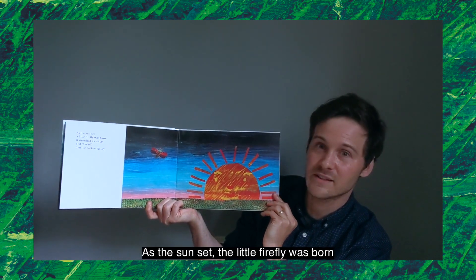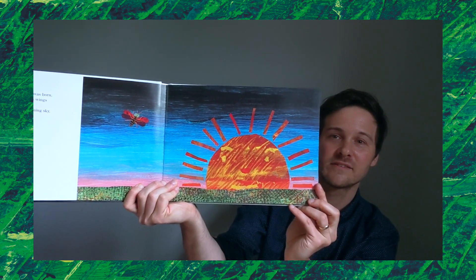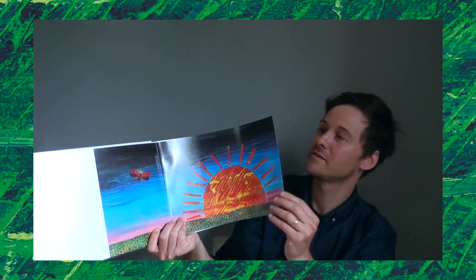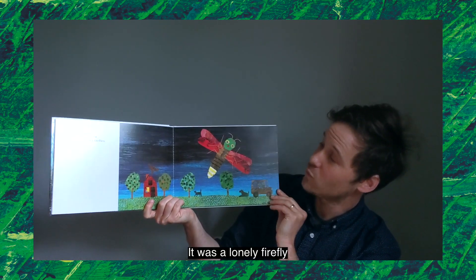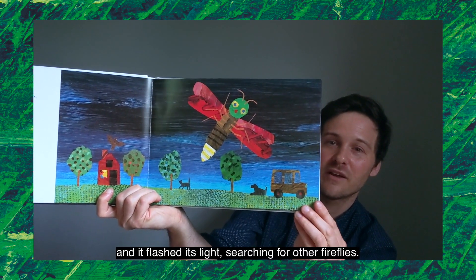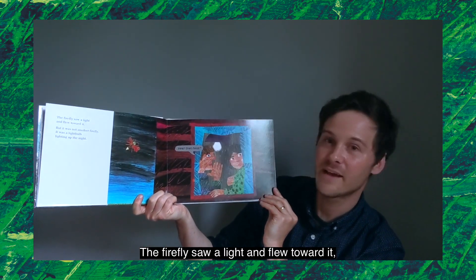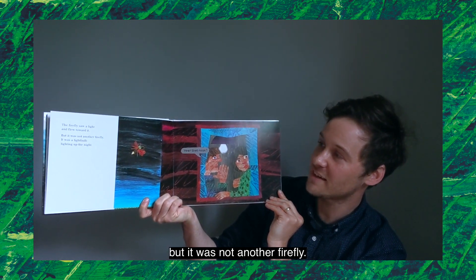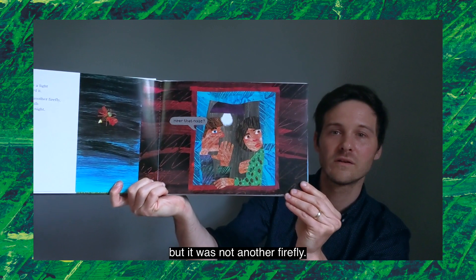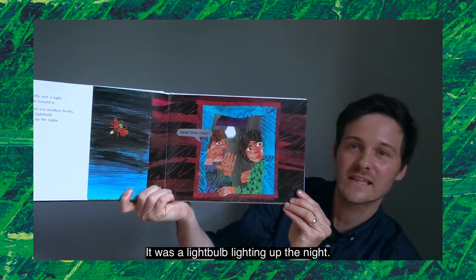As the sun set, a little firefly was born. It stretched its wings and flew off into the darkening sky. It was a lonely firefly and it flashed its light searching for other fireflies. The firefly saw a light and flew toward it, but it was not another firefly. What was it? It was a light bulb lighting up the night.